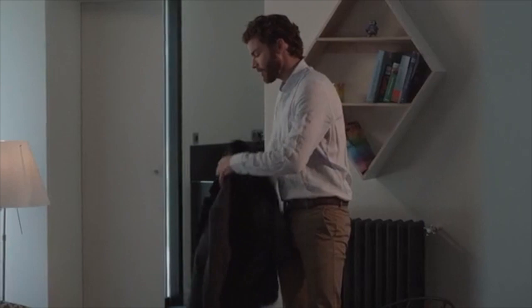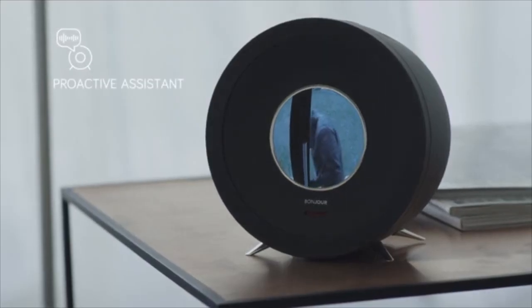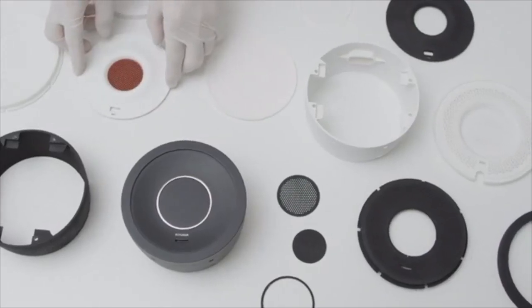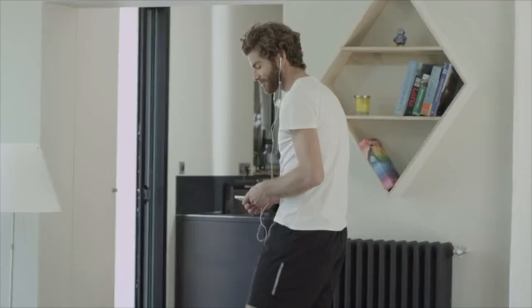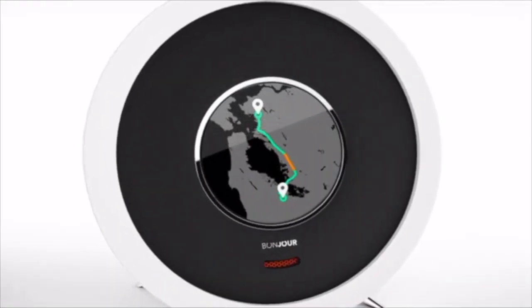Do you have anything to tell me? Hey James, you should check your security cam. After a year of hard work, we need your support to produce Bonjour on an industrial scale and launch it on the market. We've completed the design, outsourced the manufacturers, and developed the software. We need your support to make Bonjour a reality. Thanks for your support.